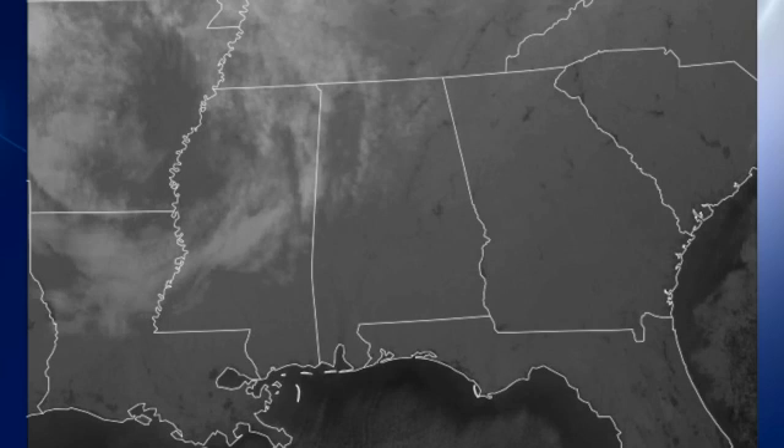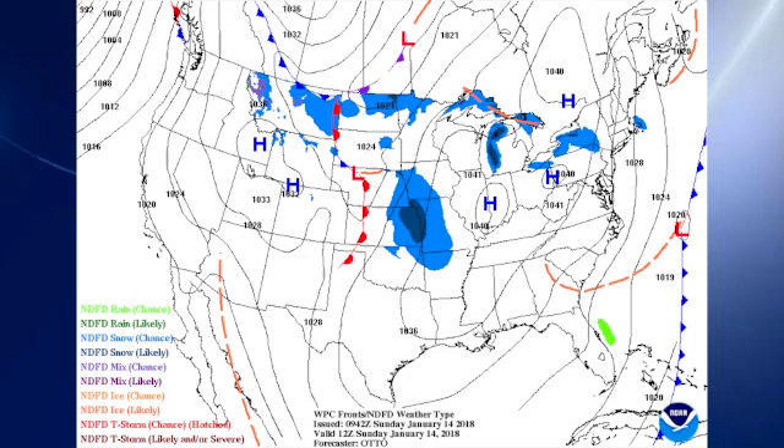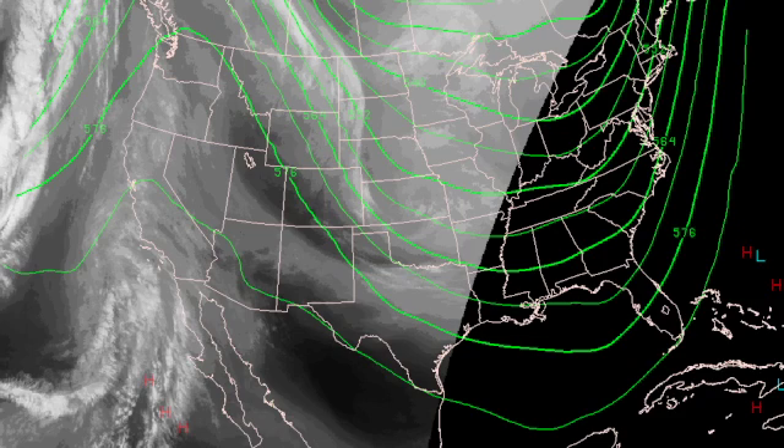Satellite image this morning shows that much of the state of Alabama is clear, but we do have some middle and high clouds that are invading the state from the west. At the surface, we see a large high-pressure system over the Ohio River Valley, nosing down across the lower part of the Mississippi River Valley. That's keeping the weather pretty nice. On the water vapor imagery and 500-millibar chart, you can see we're dealing with a trough that's keeping things rather chilly.